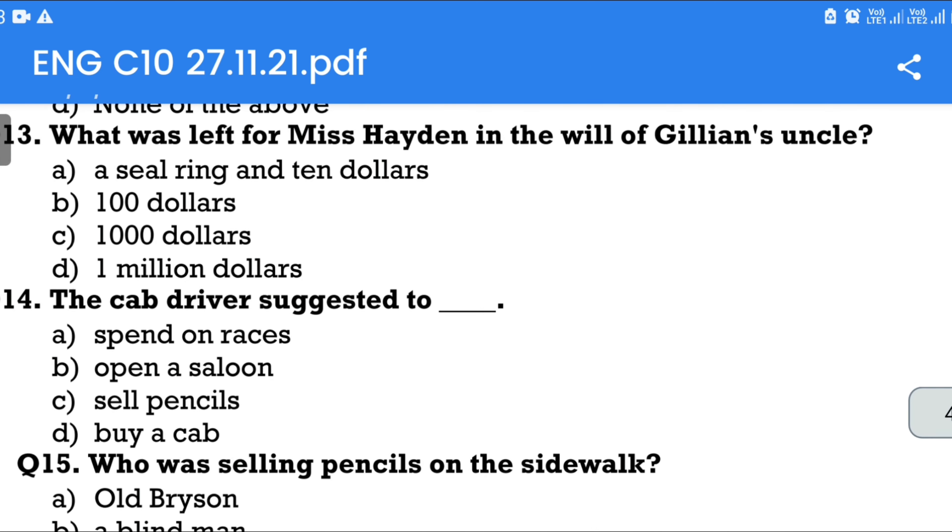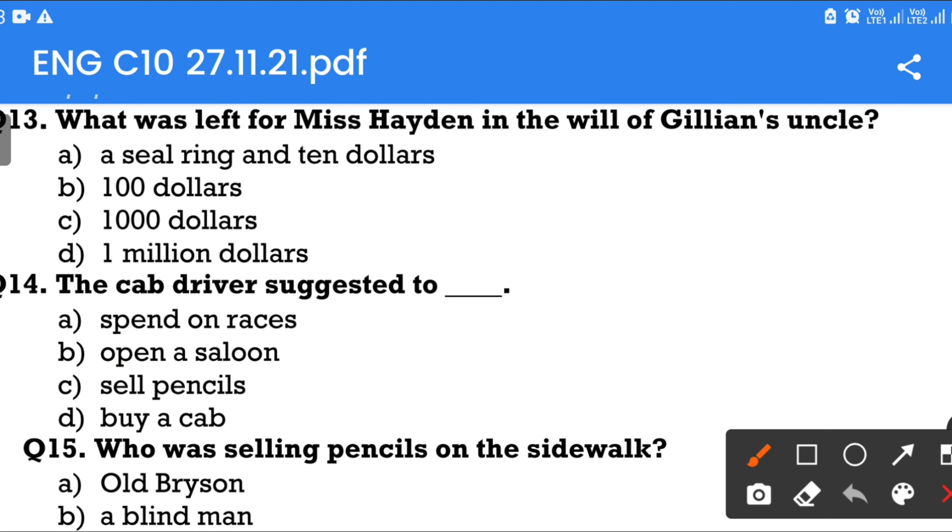Question number 13: What was left for Miss Hayden in the will of Gillian's uncle? Option A: A seal ring and $10. Option B: $100. Option C: $1,000. Option D: $1,000. The answer is a seal ring and $10.